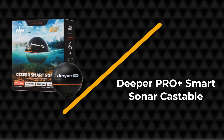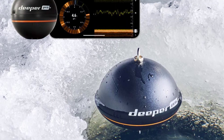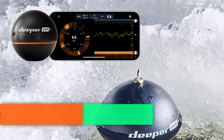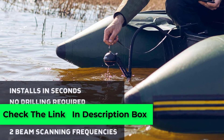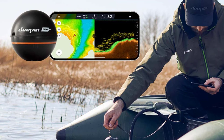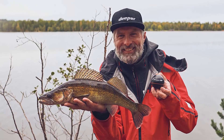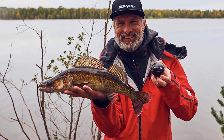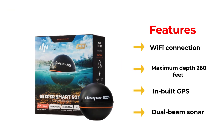Number five: Deeper Pro Plus smart sonar castable. The Deeper Pro Plus smart sonar is entirely different from any other ice fish finder in terms of design — the finder is merely a ball. Once you turn it on it produces a Wi-Fi signal; connect your smartphone or tablet and you're ready to go. You need to download the Deeper app first, available for both Android and iOS. You can use the Deeper Pro Plus smart sonar for kayak, shore, and ice fishing.